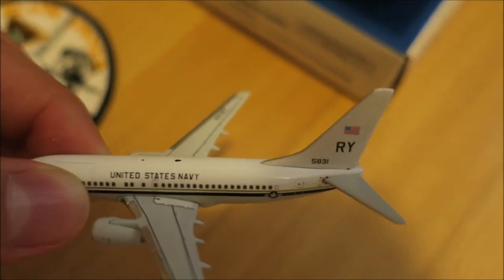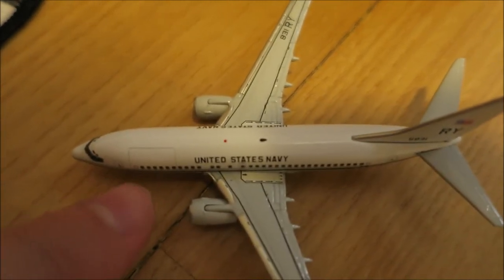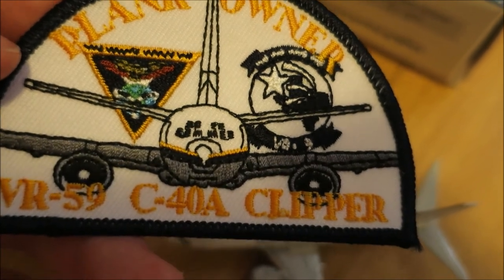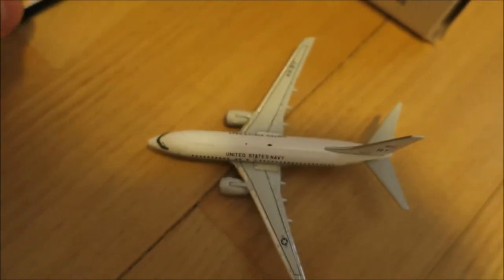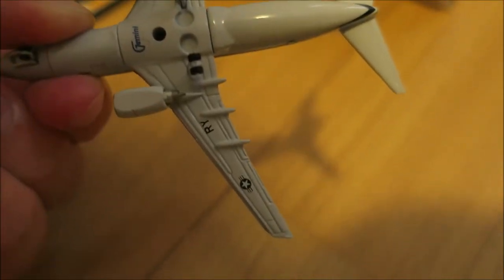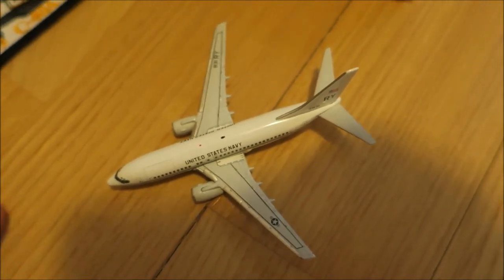Here we've got United States Navy. If you know something more about this plane — down here you can see it's like a fast-change aircraft. I can show you the patch: 'Plank Owner, VR-59 C40A.' Made with pride in the United States — it's the squadron flight shop. Nice. So what I've read about it is that it's used for transporting soldiers around different places and cargo if needed.